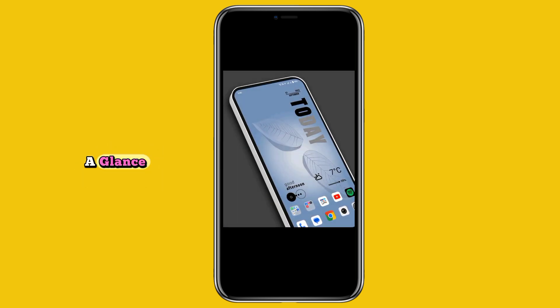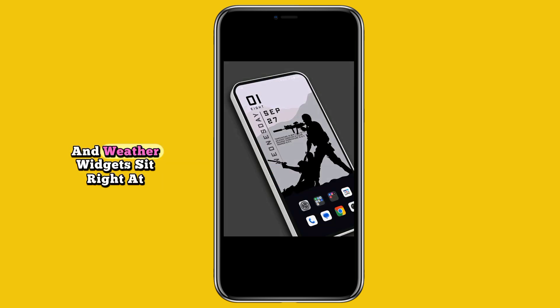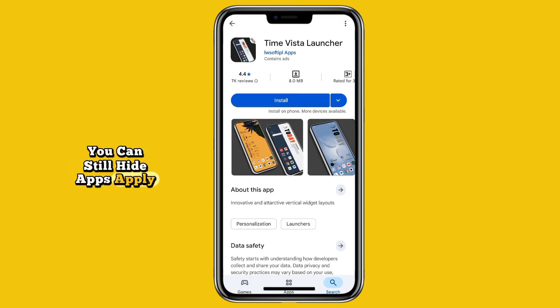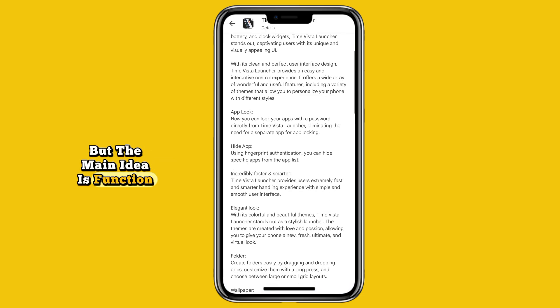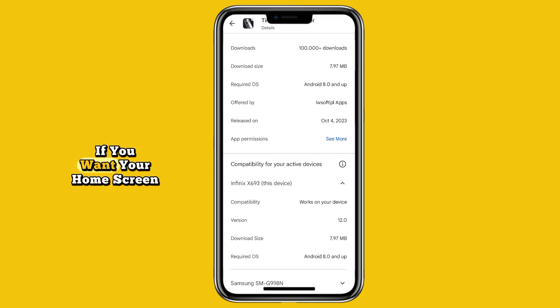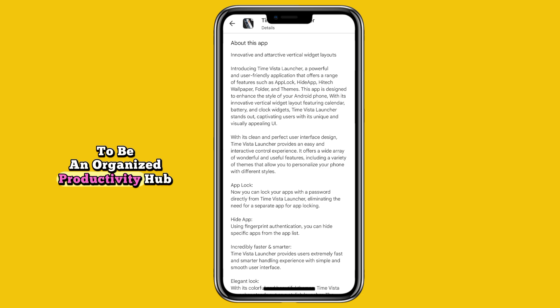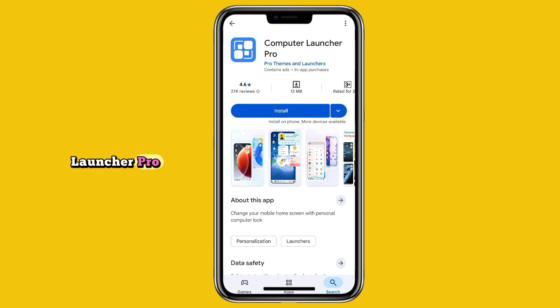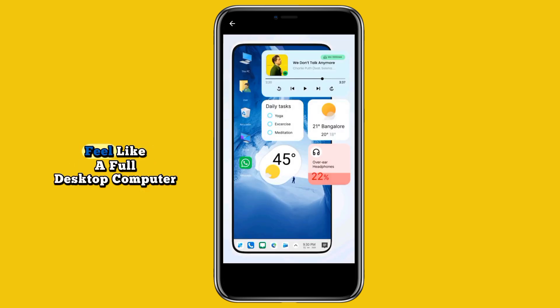At number six we have Time Vista Launcher. This launcher focuses on information at a glance. Your time, calendar, and weather widgets sit right at the center of your home screen, giving it a dashboard-like look. You can still hide apps, apply themes, or customize layouts, but the main idea is function, not just form. If you want your home screen to be an organized productivity hub, Time Vista is a solid choice.